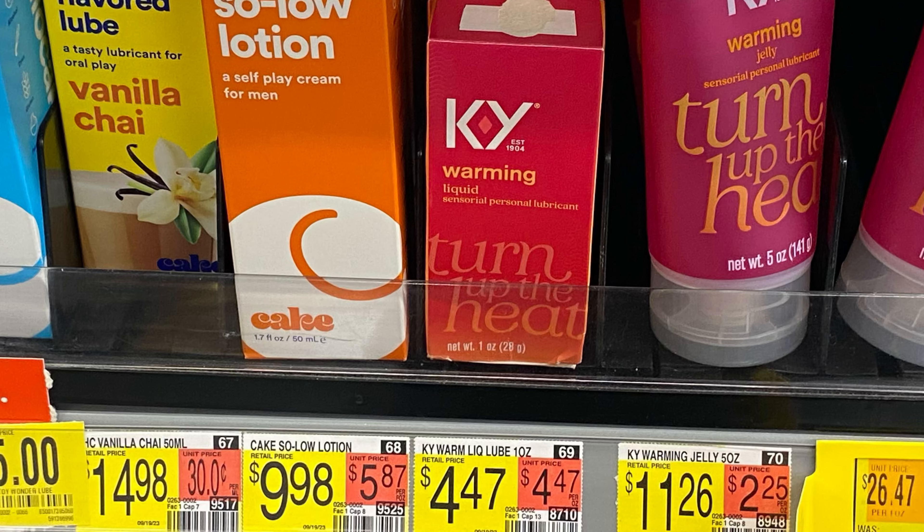The last thing we're going to pick up is this KY Jelly, priced at $4.47. We have $3 back on Ibotta and $3 back on ShopKick, a total of $6 back, making this completely free and a $1.53 money maker.